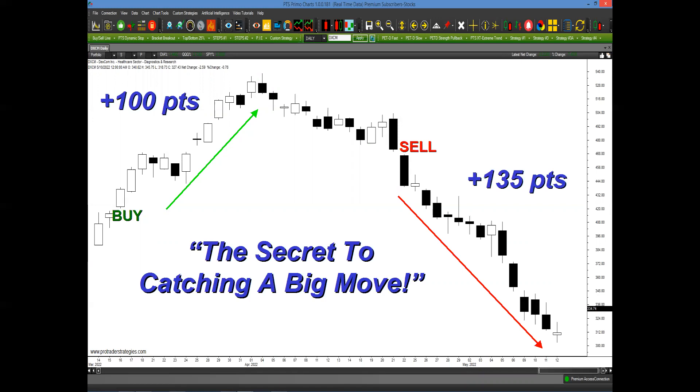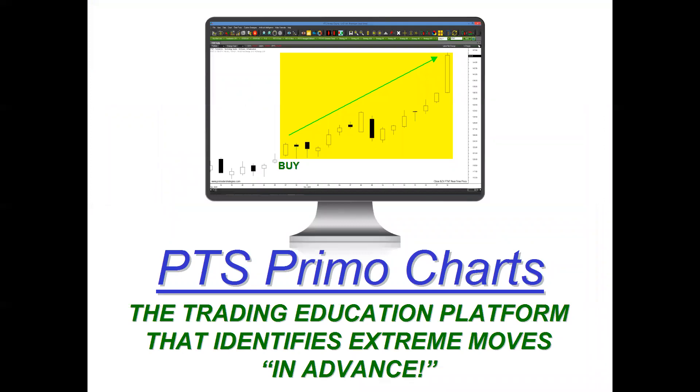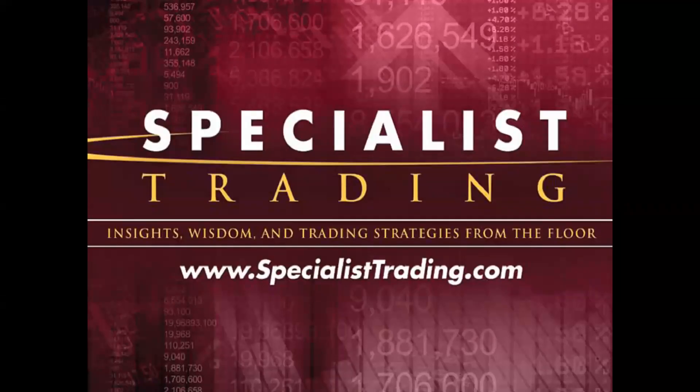This is what we're going to be talking about today — the secret to catching a big move — and it's really simple because you can apply it on our platform. Everything is one click away. Welcome once again. My name is Stephen Primo. I'm the president and founder of Specialist Trading. Thank you for joining us today.